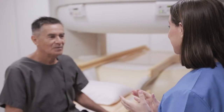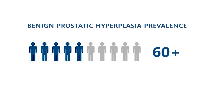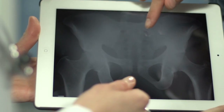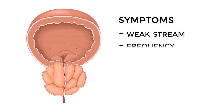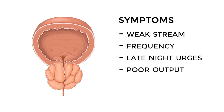For aging men, it's nearly as common as gray hair and wrinkles. According to the American Urological Association, more than half of men over the age of 60 have enlarged prostates. And at the age of 85, that number climbs to 90%. Enlarged prostates can cause a number of urinary symptoms, including a weak stream, frequent or urgency in urination, getting up in the middle of the night to urinate, and a bladder that doesn't empty well.